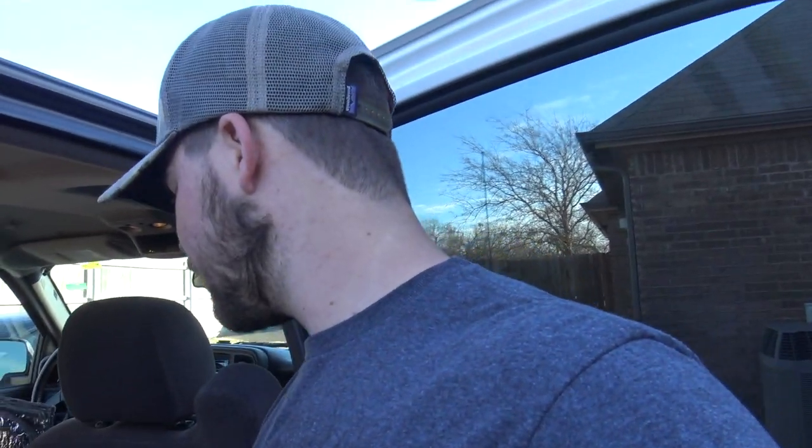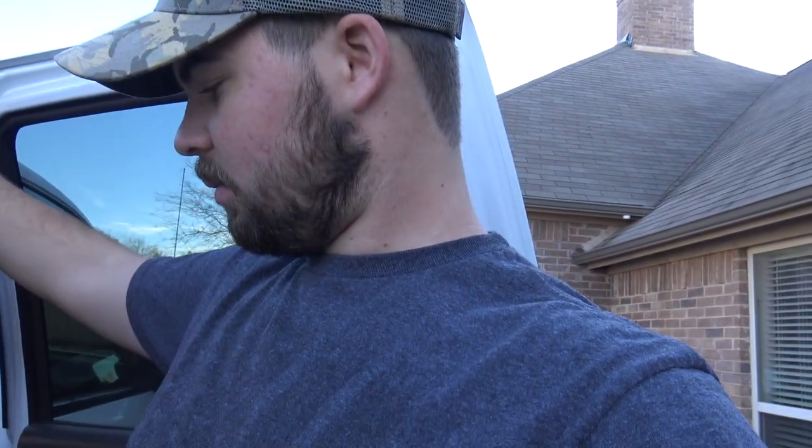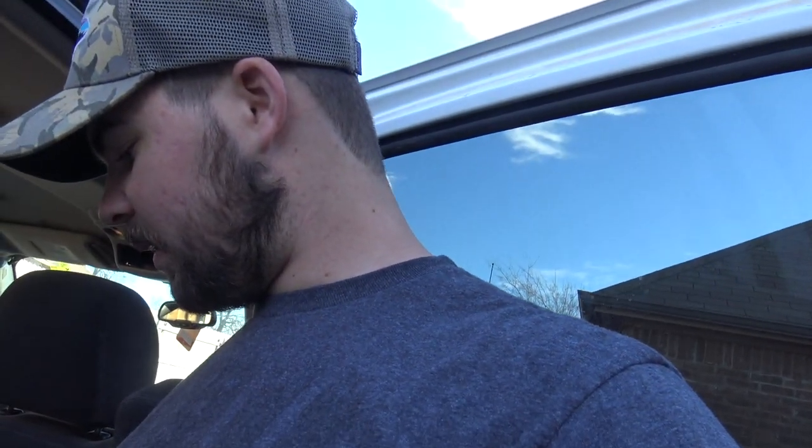Hi guys, welcome back to another episode. Today we're going to be doing a bunch of things — it's going to be more of a vlog type video. But I need to empty out my truck first before we start. I've got some fly fishing stuff in here because I tried to go fly fishing yesterday and it didn't pan out. I'll show y'all a short clip right here.